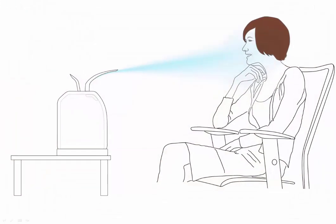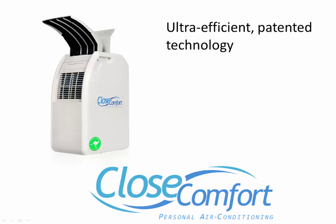For daytime use, just move Close Comfort so its gentle cooling flows past your head and shoulders — just move it wherever you need it. Its ultra-efficient patented technology means you can be comfortable with 85% less power.